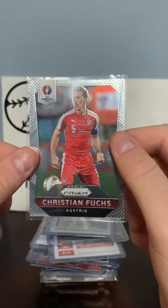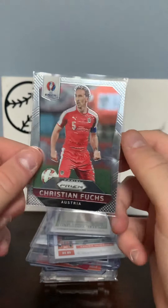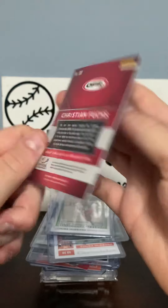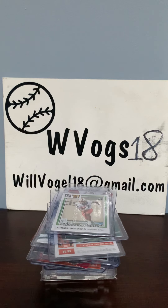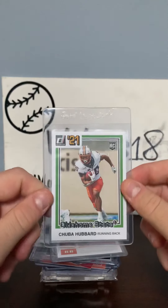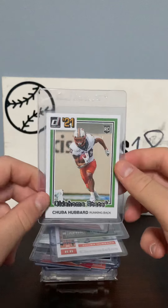First I got this Euro 2016 France Christian Fuchs card — I think that's how you say his name — from Austria. A kid came up to me and said I like your shirt, and I was wearing a Charlotte Football Club shirt, and Christian plays for them, so he gave that to me which was nice and unexpected.